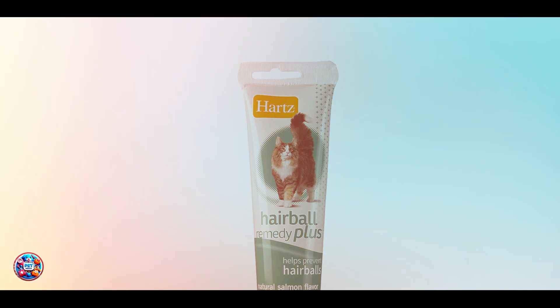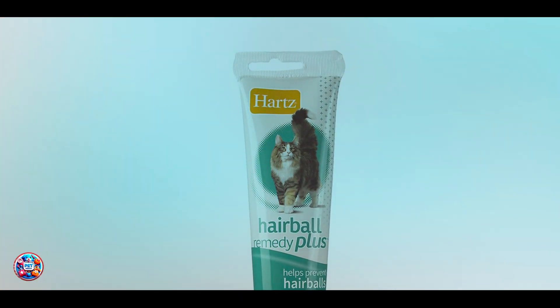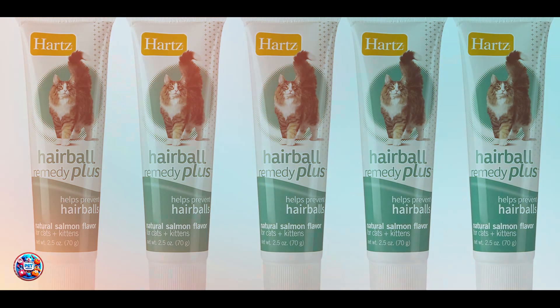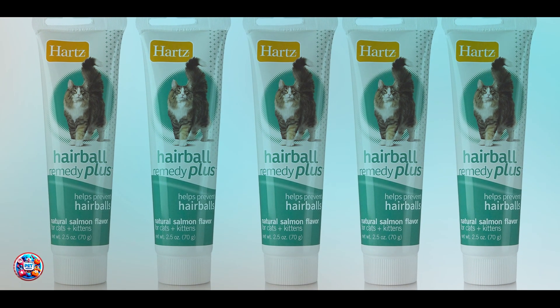Durability-wise, regular brushing is a long-term solution that can be integrated into your cat's routine for ongoing hairball prevention. It's safe, gentle, and beneficial for your cat's skin and coat health.